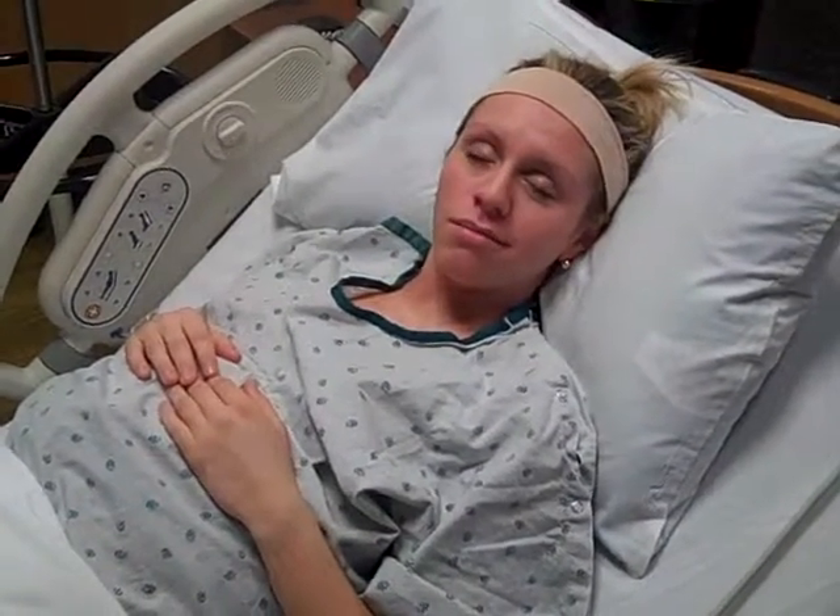Just hanging out here. Having a few contractions every four or five minutes or so, not so bad. Anyway, we're so excited, just trying to take it all in and document a little bit. We'll see you again in a little bit. Bye buddy. Bye.